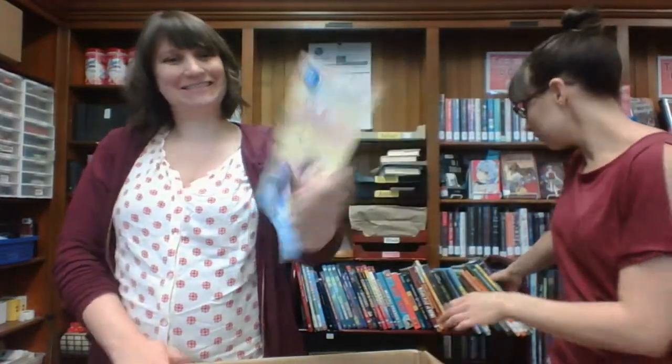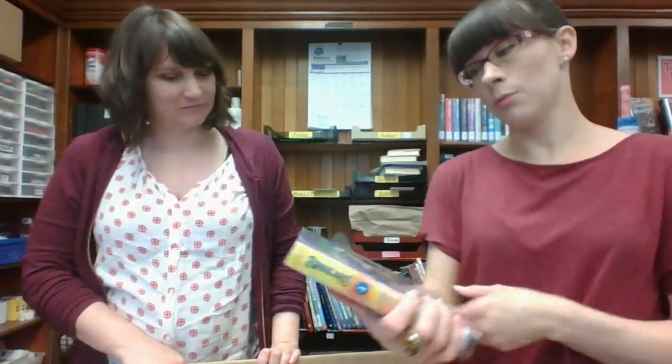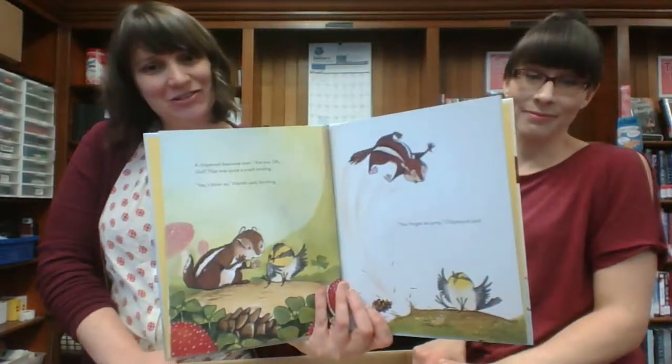A new Pinkalicious — I'm personally a Pinkalicious fan, she always makes me laugh. Gravelands: Shifting Shadows — another Aaron Hunter book. The Animals. My Name Isn't Oof. Warren the Warbler Takes Flight — the chipmunk is trying to teach him to fly. Pretty sweet.